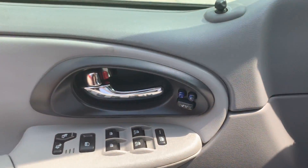Come on by Airport Auto Sales today and check out this 2006 Chevrolet Trailblazer. It will not be here long. Bye you guys.